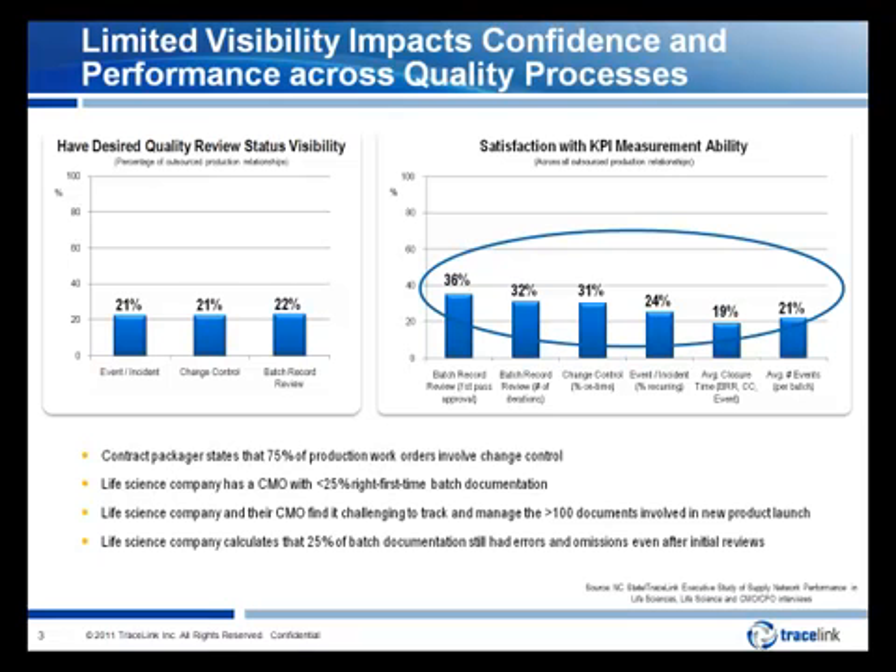Some specific examples highlight the performance impact of this lack of visibility and coordination. First, insufficient coordination and management of change control and quality event resolution: a contract packager states that 75% of work orders involve change control and 50% of these require manual customer review and approval. Second, lack of accessibility to complete information related to the production run: a life science company has a contract manufacturer with less than 25% right-first-time batch documentation due to documentation errors and omissions.